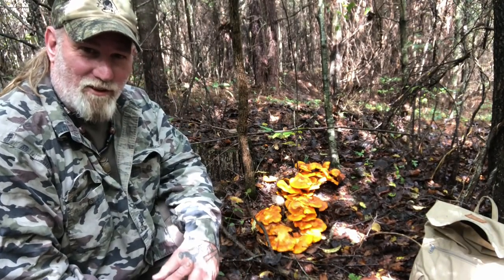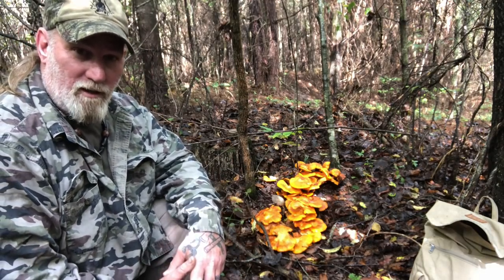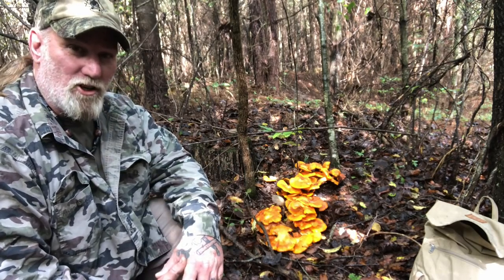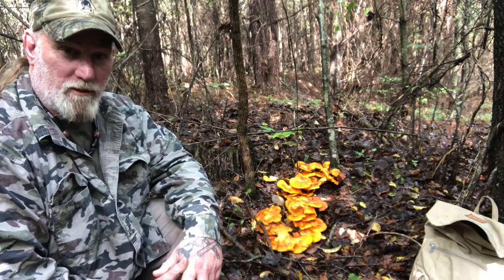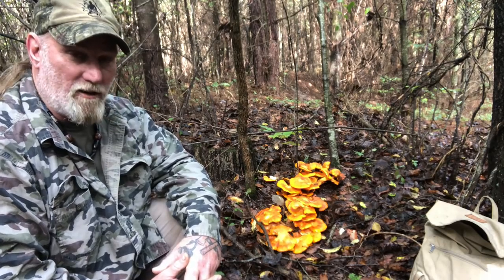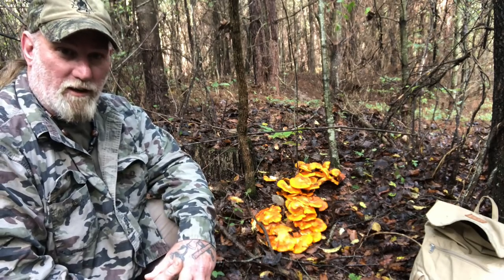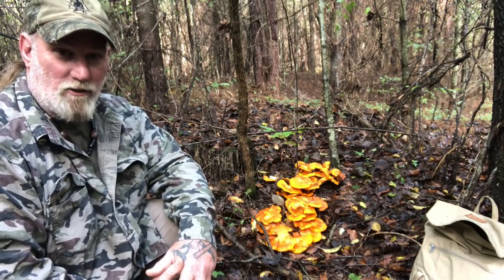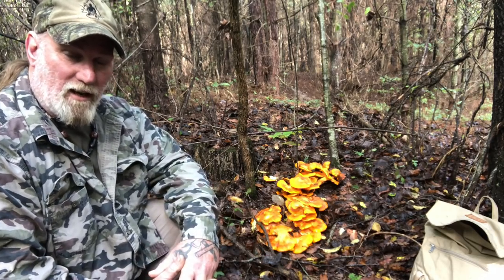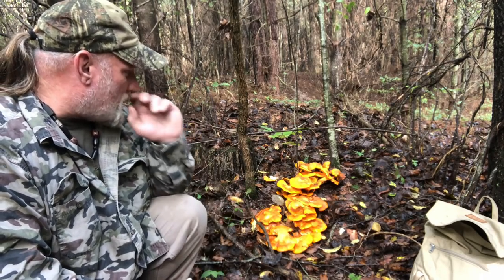Good morning, I'm Dave Canterbury with Self Reliance Outfitters and the Pathfinder School. What I thought I'd do today in our third part in our series on foraging mushrooms is just kind of take a look at some of the things that you should steer clear of or stay away from. A lot of people have a phobia when it comes to mushrooms, and there are lots of mushrooms out there that can do you harm — they won't all kill you, but many can make you very sick, and some can actually kill you. So there are a few rules of thumb that I stay with when collecting mushrooms I plan to consume.